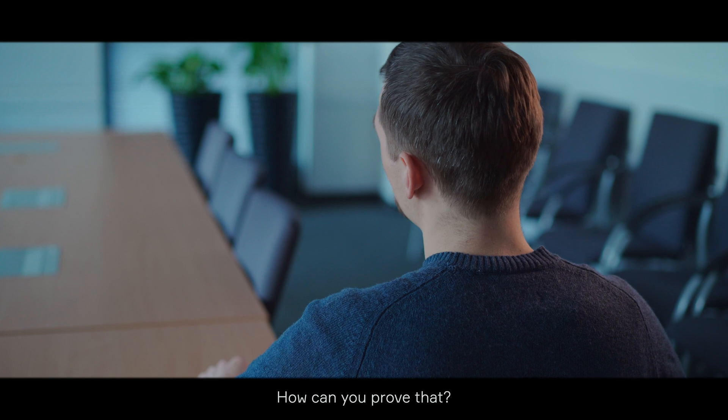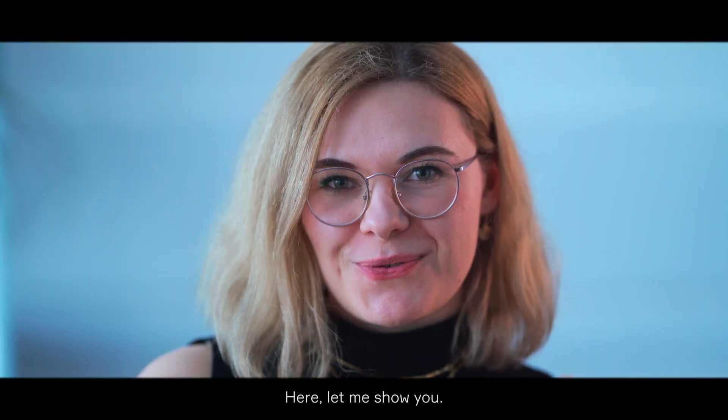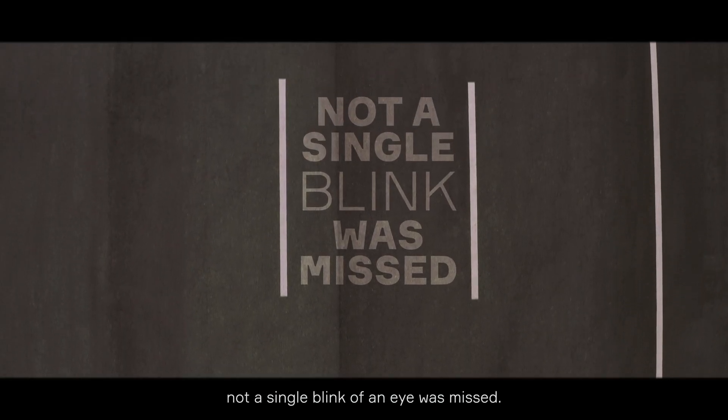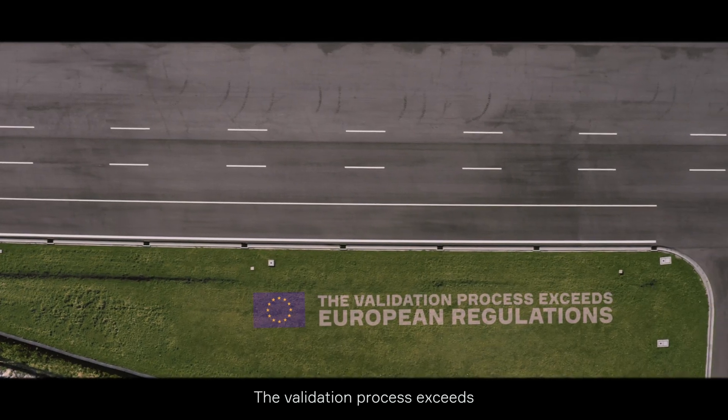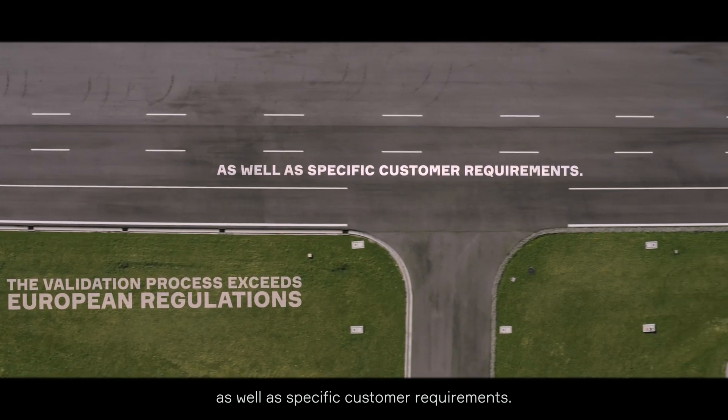Are you sure? How can you prove that? Yes, we are sure. Here, let me show you. In order to launch our DMS product, we need to be sure not a single blink of an eye was missed. The validation process undergoes European regulation as well as specific customer requirements.